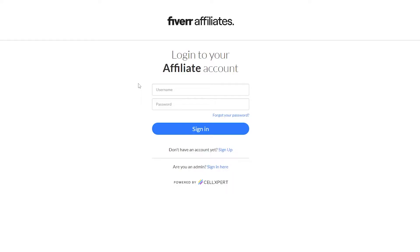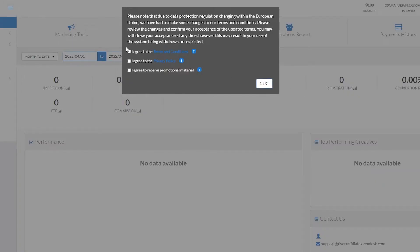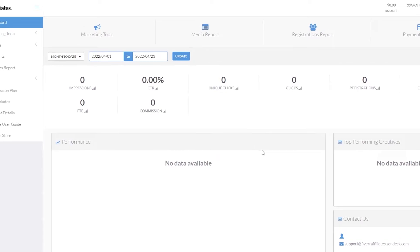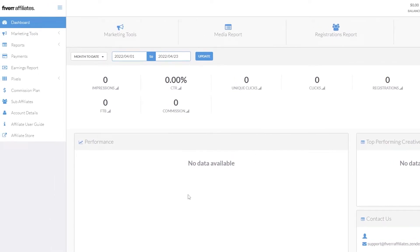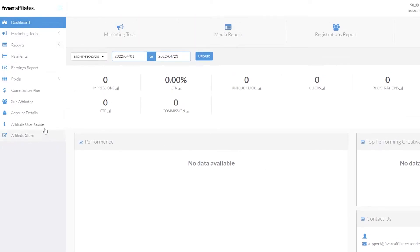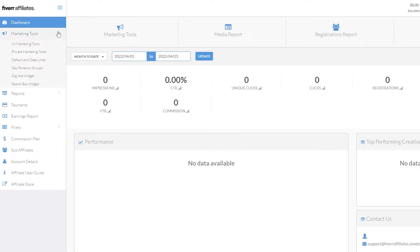Click 'Start' and log into your affiliate account. This is how the dashboard looks. Agree to the terms and your dashboard is ready — you'll get all your data including your earnings, conversions, clicks, and reports. On the left side you have tools such as marketing tools, reports, payments, earning reports, pixels, commission plan, sub-affiliates, account, e-sales, and the affiliate store.